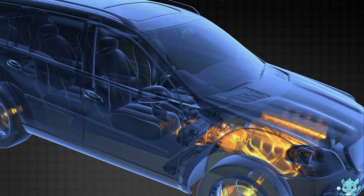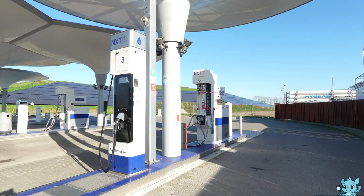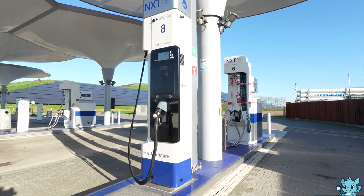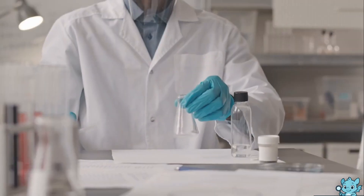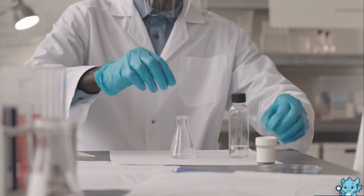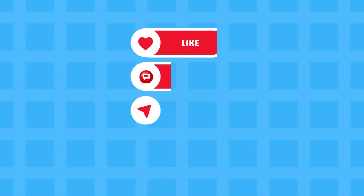Unlike traditional engines, there is no combustion, so operation is quiet and vibration-free, similar to a fully electric car. Hydrogen engines represent a fascinating step towards sustainable transportation, offering power and range without polluting the environment. They show how science can transform simple elements into clean energy, pointing toward a future where driving leaves nothing behind but water.